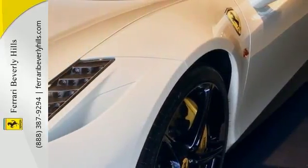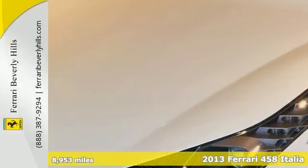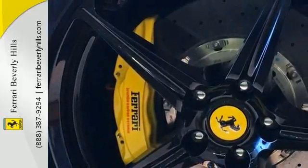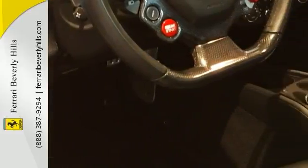A 458 Italia, white with custom wrapped black roof. Factory options include AFS system, yellow brake calipers, carbon fiber central bridge, exterior sill kick and carbon, suspension lifter, and carbon fiber rear molding.